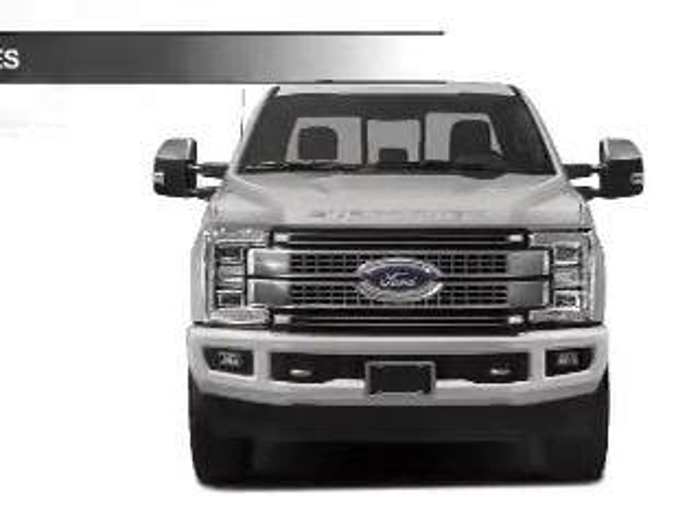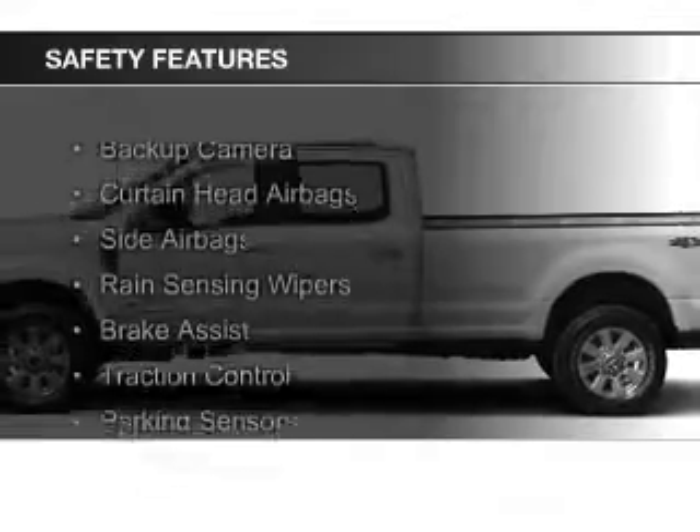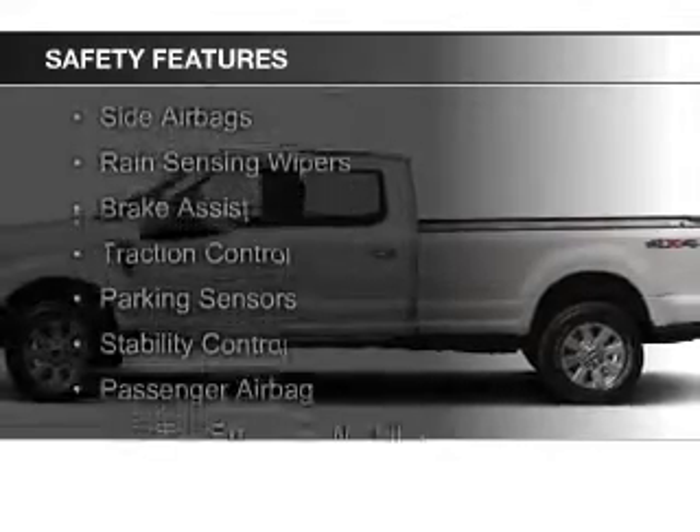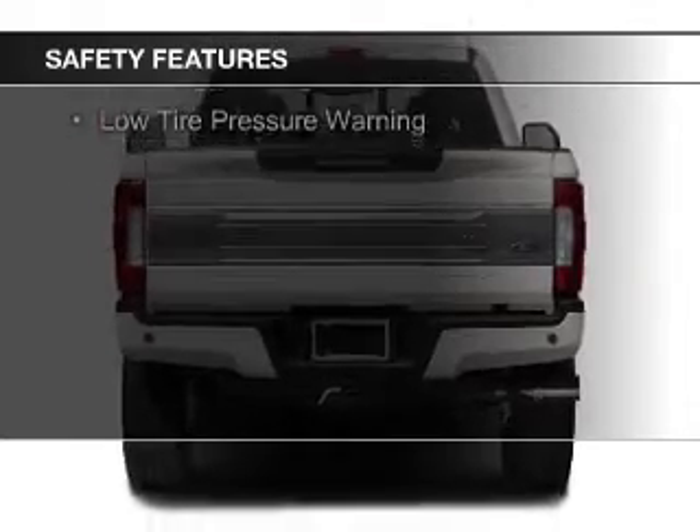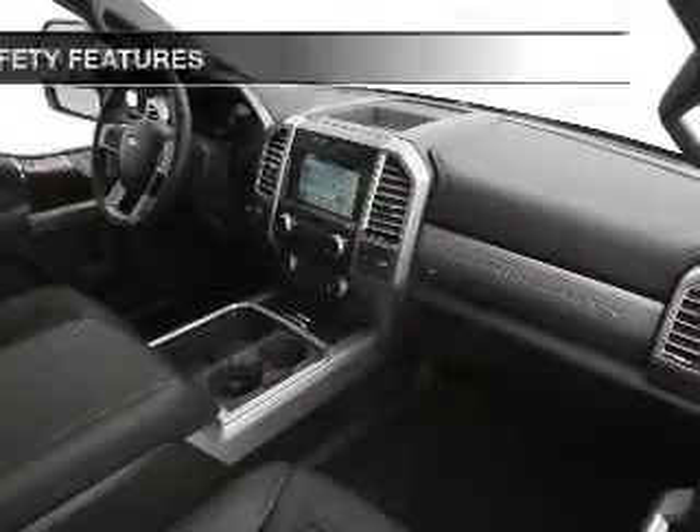Safety was made a priority with these features: a backup camera, curtain head airbags, side airbags, rain sensing wipers, brake assist, traction control, parking sensors, stability control, a passenger airbag, and low tire pressure warning.